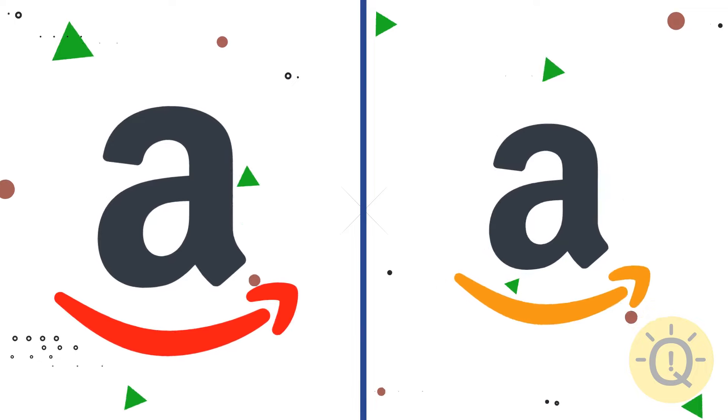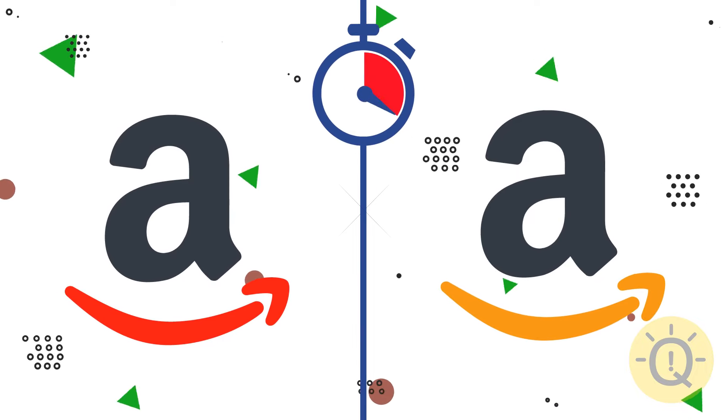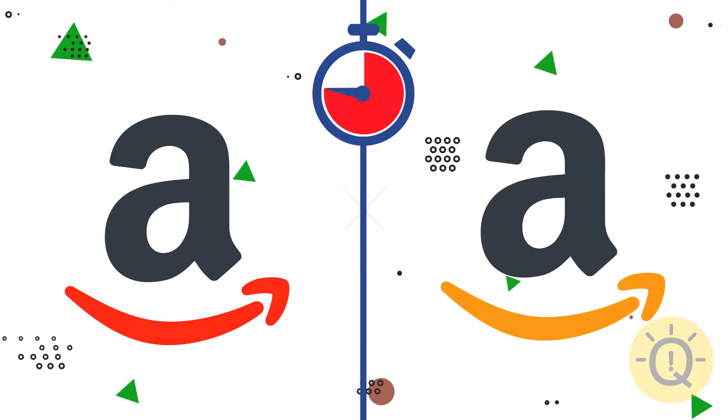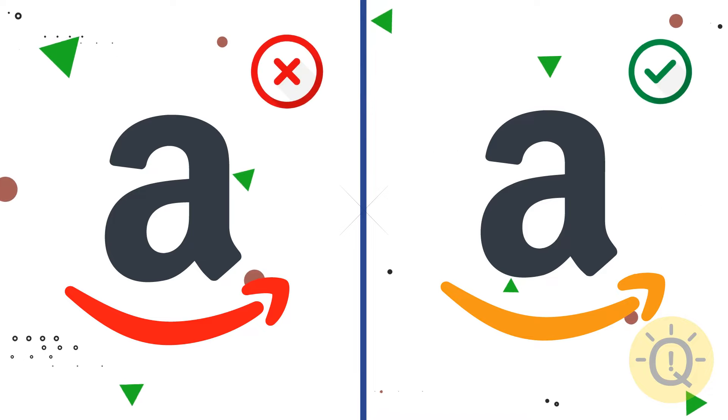And what about Amazon? The correct color is on the right.